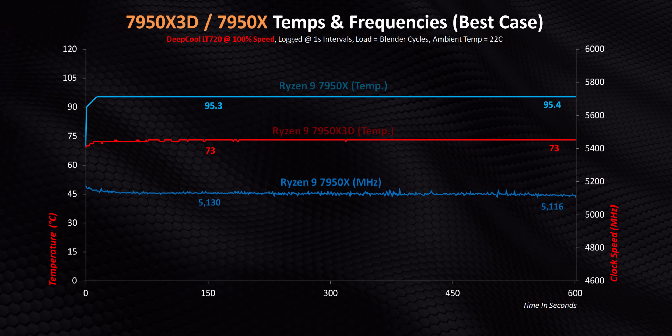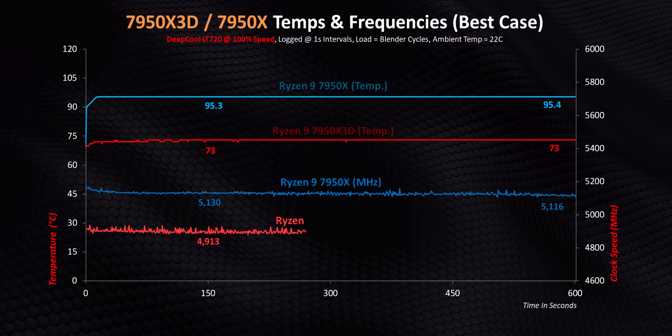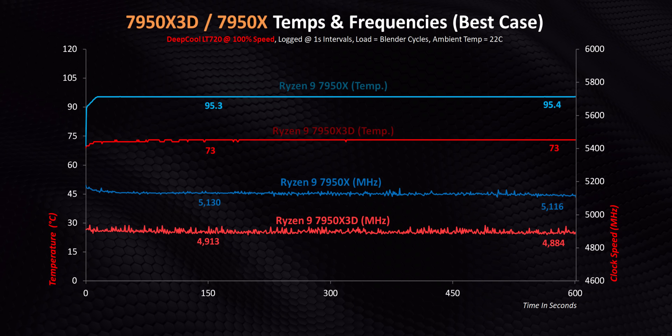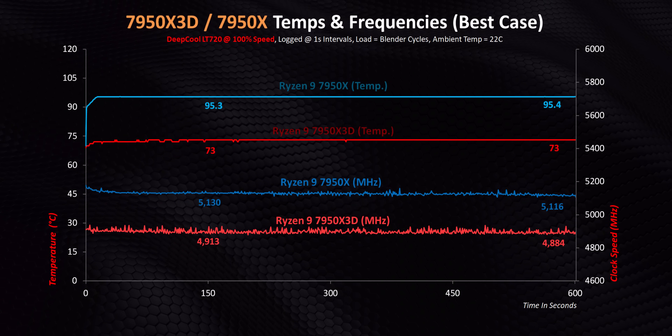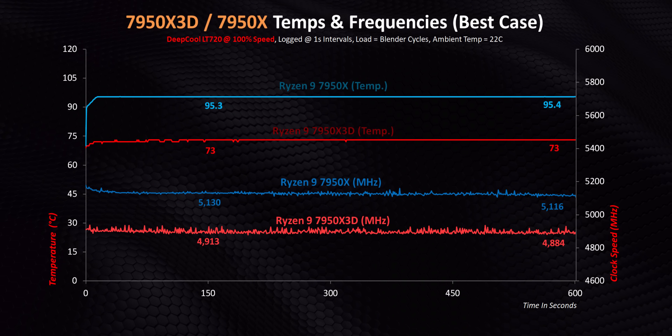The 7950X runs along at about 5.1 GHz. The X3D, on the other hand — 75 watts of power savings and 22 degrees of aggregate temperature reduction leads to a cut of just 215 MHz. That's it. And that's just the tip of the iceberg.